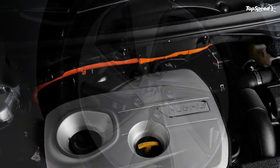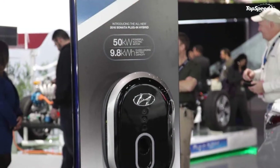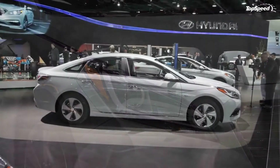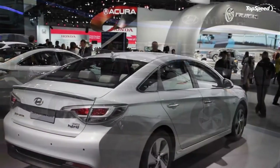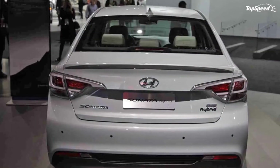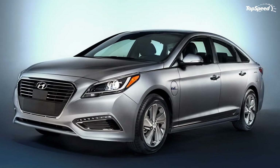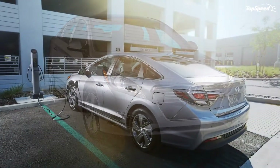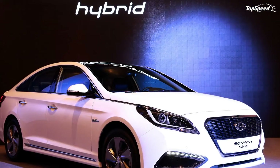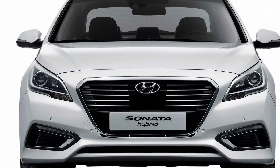Instead of carrying a 2.4-liter four-banger under the hood, this sedan is equipped with a smaller 2.0-liter unit mated to a 51-horsepower electric motor. The gasoline mill churns 154 horsepower and 140 pound-feet of torque, making it four percent more powerful and 5.5 percent more torque-rich than its predecessor. At 51 ponies and 151 pound-feet, the electric motor gains an 8.6 percent increase. Total system output is 193 horsepower at 6,000 RPM. Hyundai has yet to post performance figures, but the new Sonata Hybrid is expected to sprint from naught to 60 miles per hour in about eight seconds.